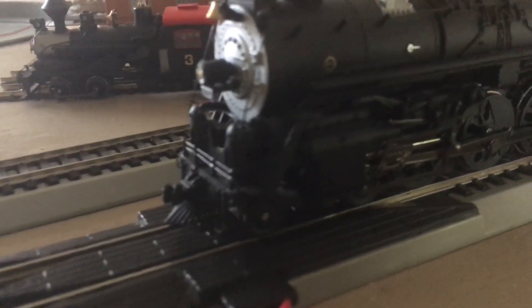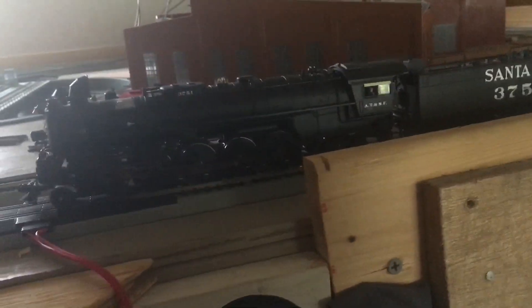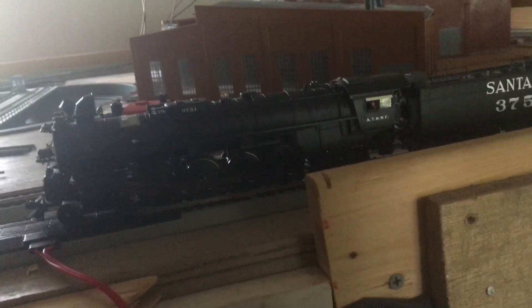F0 is the light — very nice. Then we have the bell on F1, and it has the real bell of the 3751. F2 is the whistle, and F3 is the coupler clank. Now let's go ahead and run it around the layout a little.